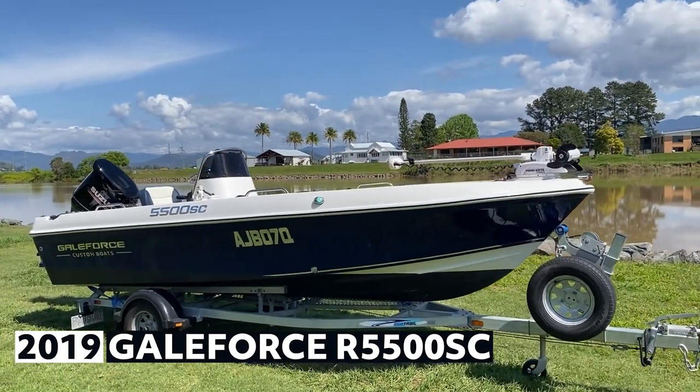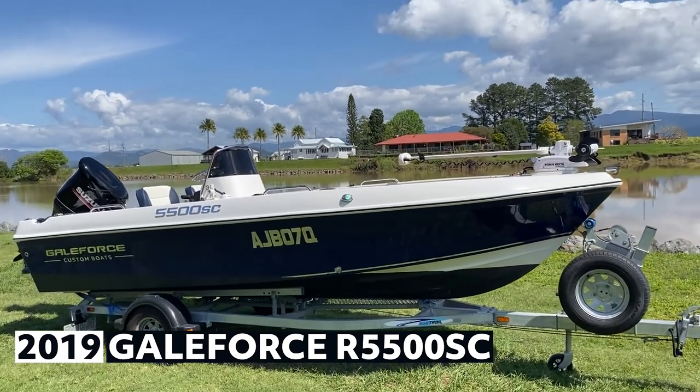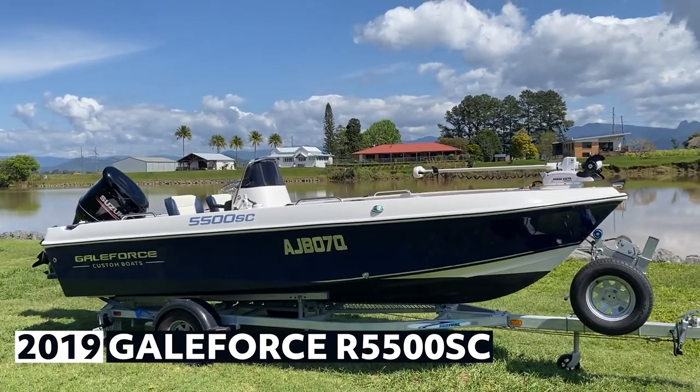On the bow, you can see the Minn Kota 80 foot-pound trolling motor. It also has dual batteries.